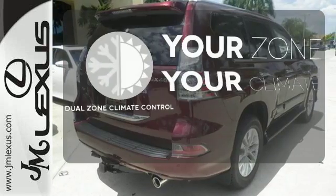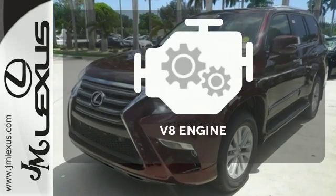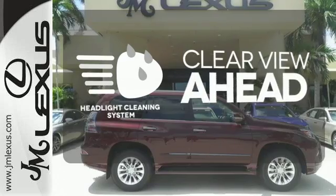It's too hot. It's too cold. Not anymore. With the dual-zone climate control, the V8 engine provides the power you need. Maintain a clear view ahead with a headlight cleaning system.